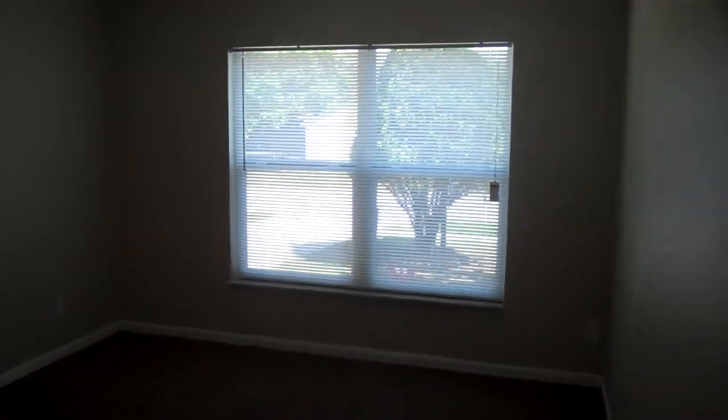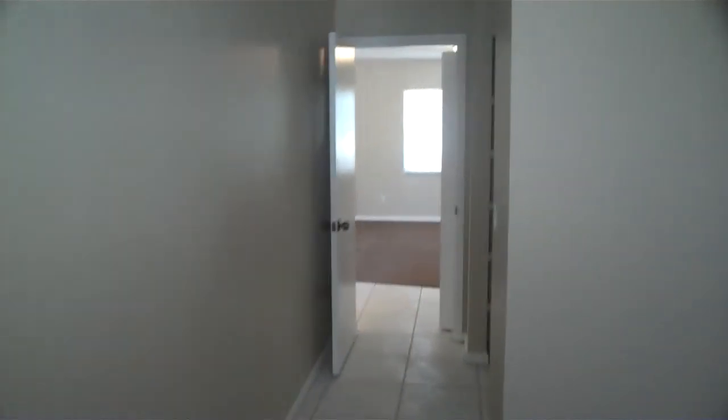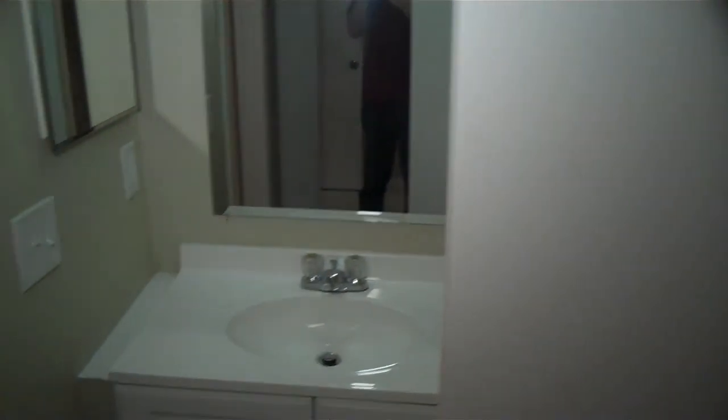To the right — nice big window, once again all-new carpet here, crown molding, all looks nice, closet space here as well as in through here. And here is the bathroom area — nice tile, got the stand-up shower.